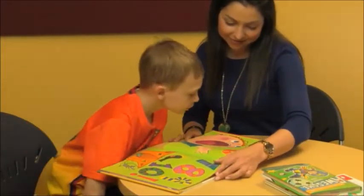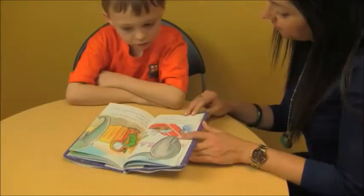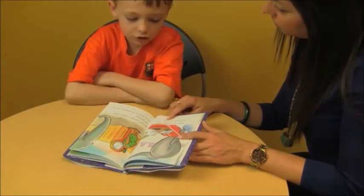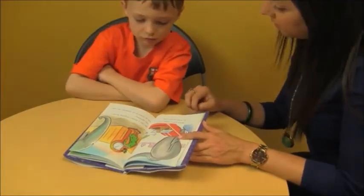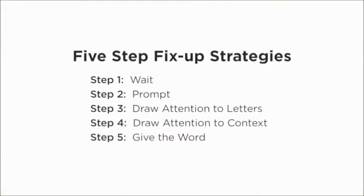A big concern people often have is what to do when a child comes to a word they're having difficulty with. I've come up with five fix-up strategies adapted from a tutoring program called Book Buddies. These five strategies are: wait, prompt, draw attention to letters, draw attention to context, and give the word.